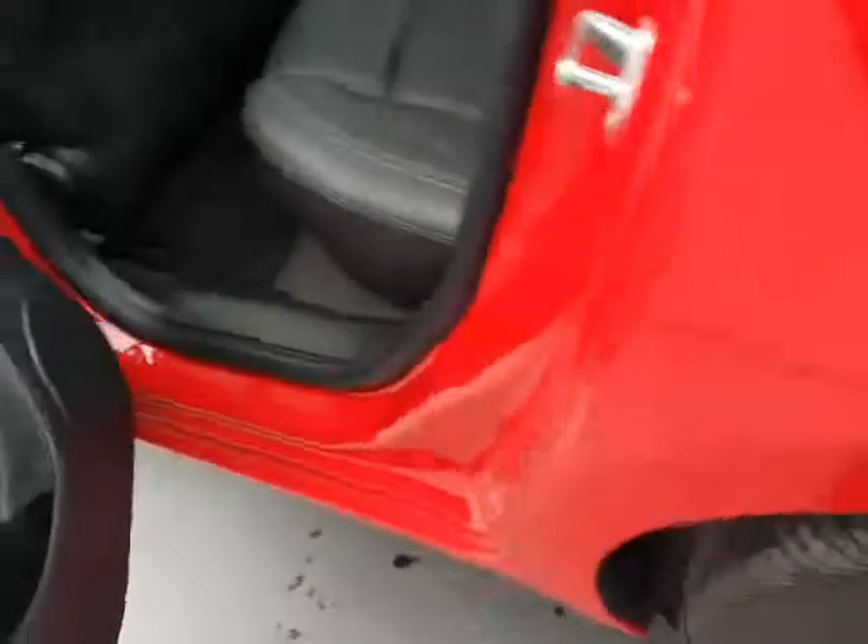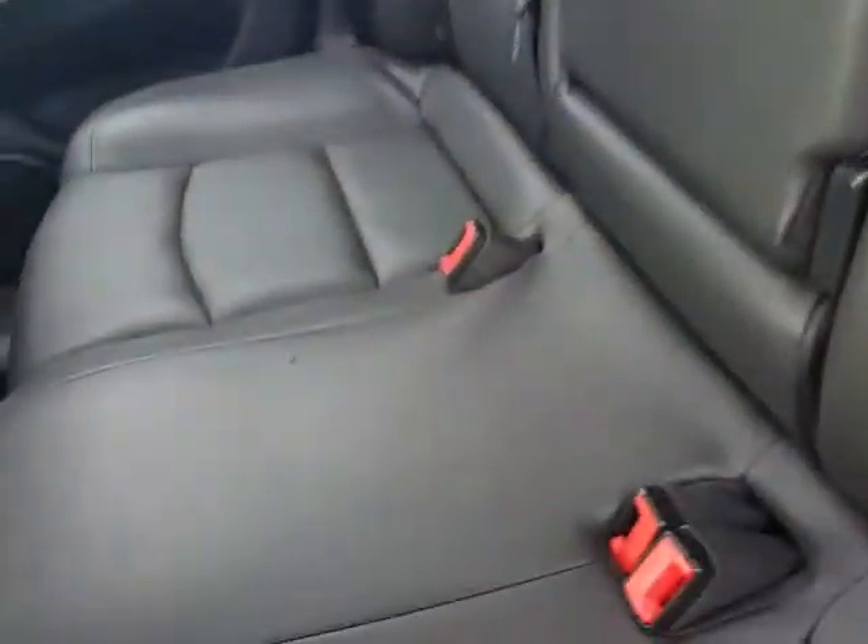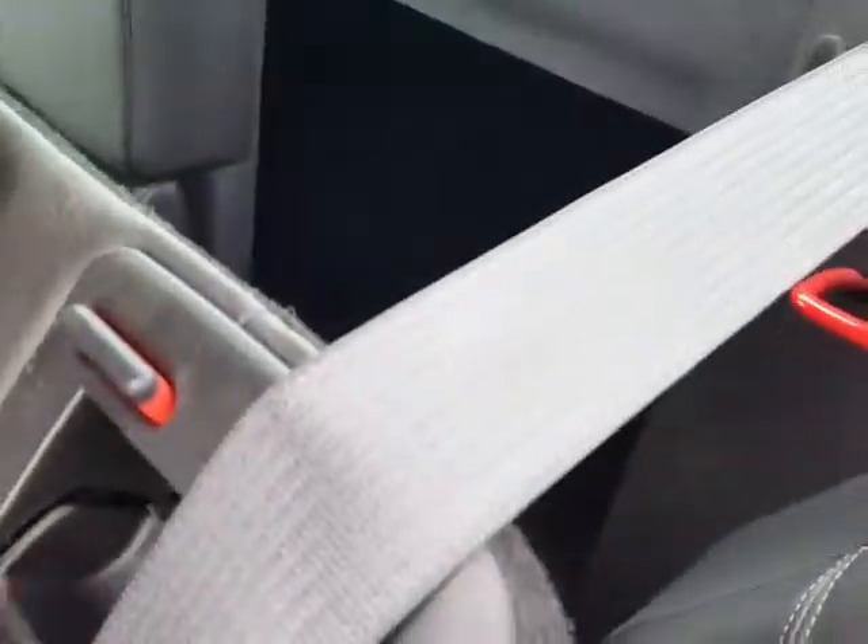Let's take a look in the back, see what we got going. Pockets in the back of both seats, 12 volt plug down below and fold-down cup holder in the center. Plenty of room and the seats do fold down and give you easy access to the trunk.